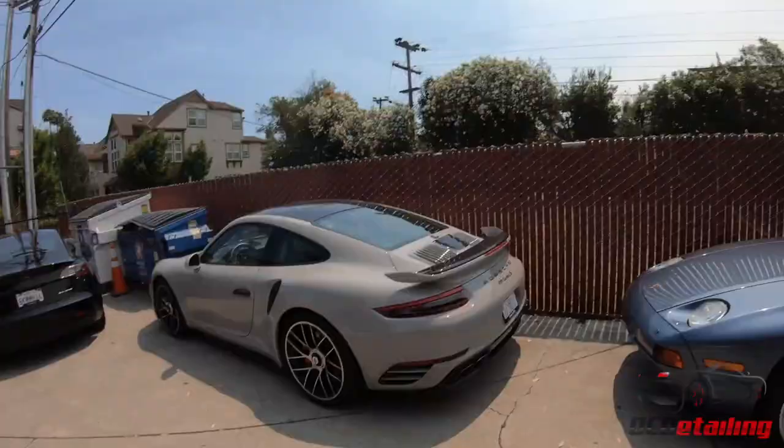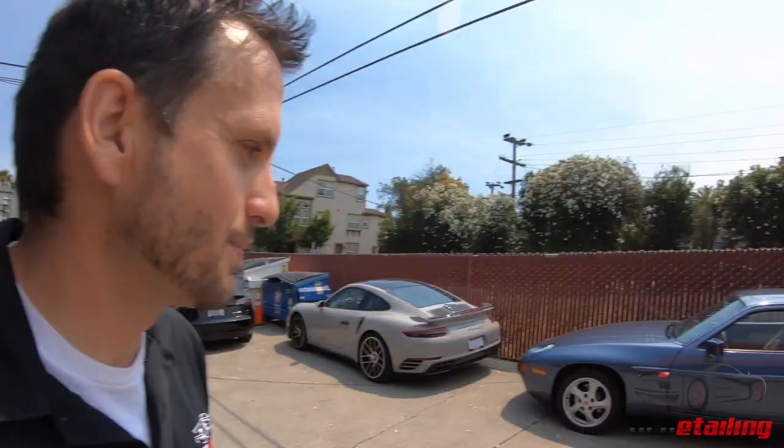I live for the 928. Questionably one of the ugliest Porsches ever made. Some people say beauty is in the eye of the beholder, but my dad actually had one of these when I was younger, and I remember as a kid I thought it was the coolest thing ever. But now looking at it right now, I'm like, I don't know. What do you guys think?